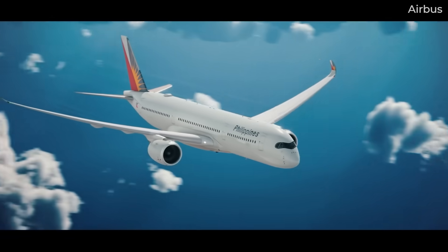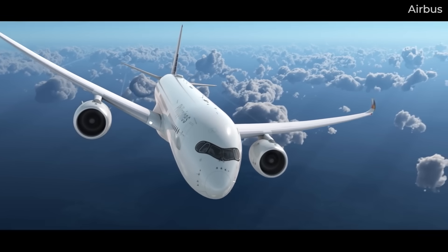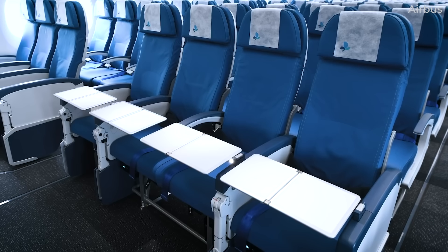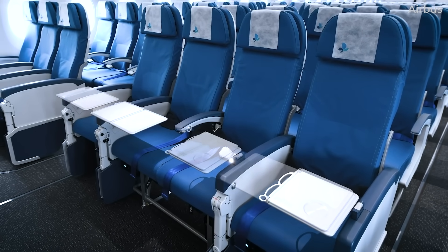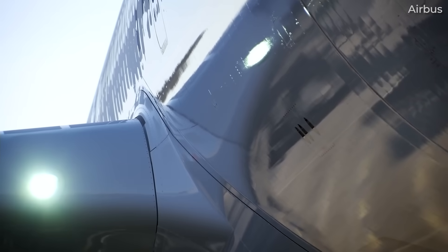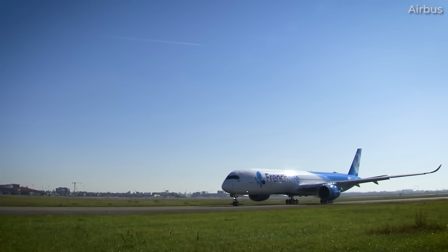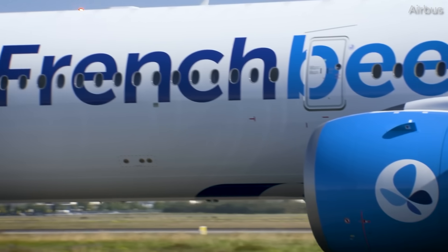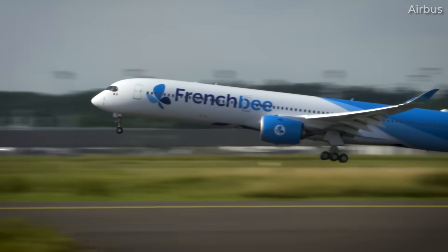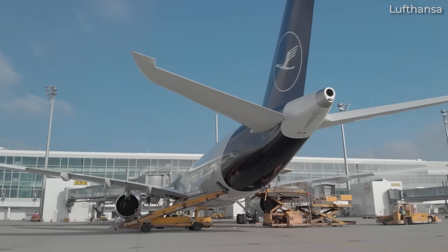Aircraft utilization also plays a major role. The A350 is most economical when flying long sectors with high seat loads, ideally over 12 to 14 hours of flight time. Underutilized aircraft or those flying short segments suffer in terms of per-mile efficiency. Crew and maintenance costs are also substantial. MRO contracts vary by airline and geography, but newer aircraft like the A350 benefit from lower initial costs due to warranties and modern systems. However, MRO costs increase as the aircraft ages. Factors like airport fees, insurance premiums, and financing terms all influence hourly costs.